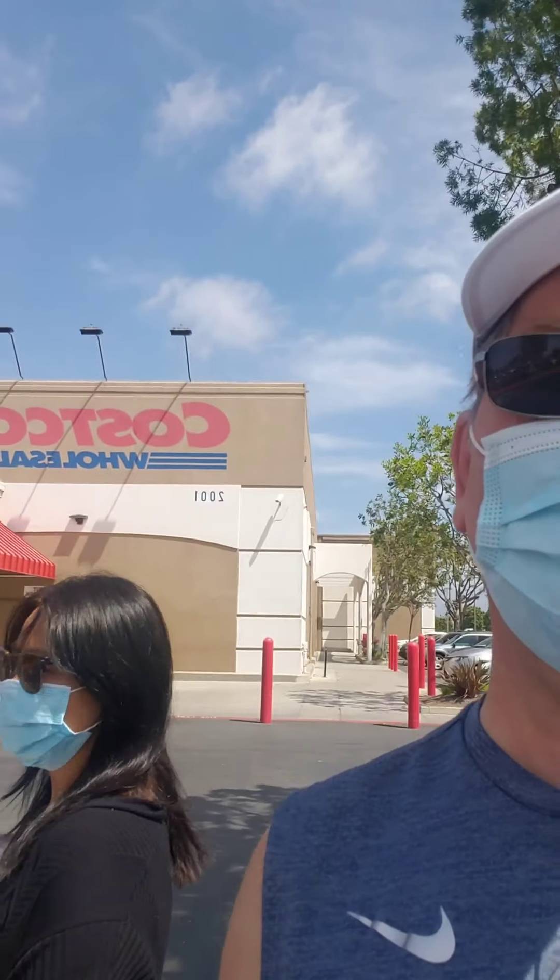All right, it's time to go to Costco. I can move around a little bit, see the sign, so we're gonna go in and see what we got. Probably not a big haul today, but I love going to Costco. I always find new things and different things — I'll show you what we find. I'll talk to you when we get inside.